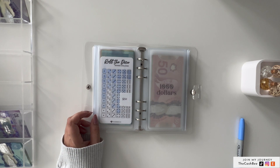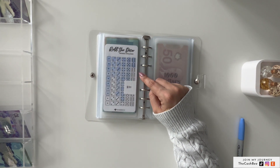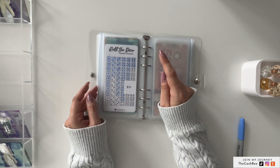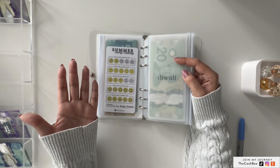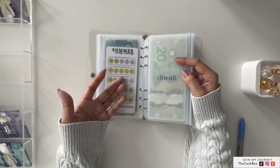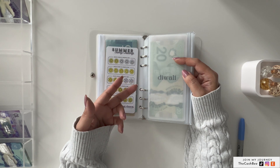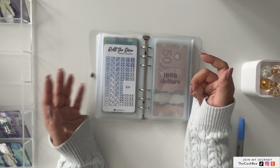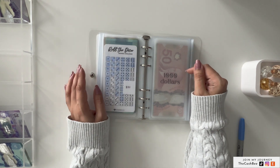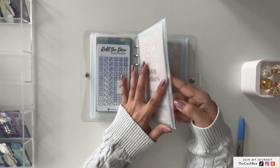Next week is going to be tough — $30 for roll the dice, plus I need to put in some big numbers for the September challenge, and summer also needs to be finished by end of September. October, November, December I'm going to do autumn. So next week is going to be a little tight and not all savings challenges will get money next week.